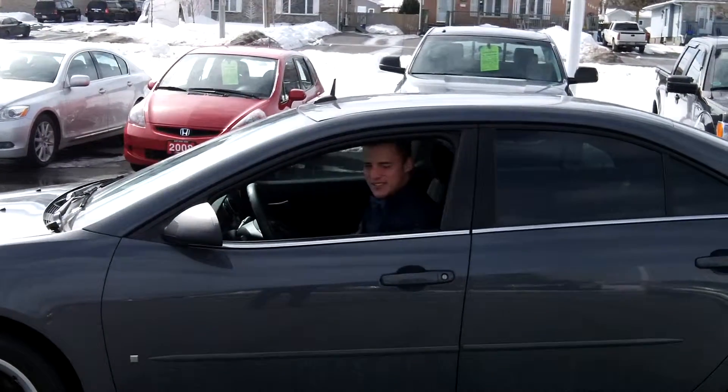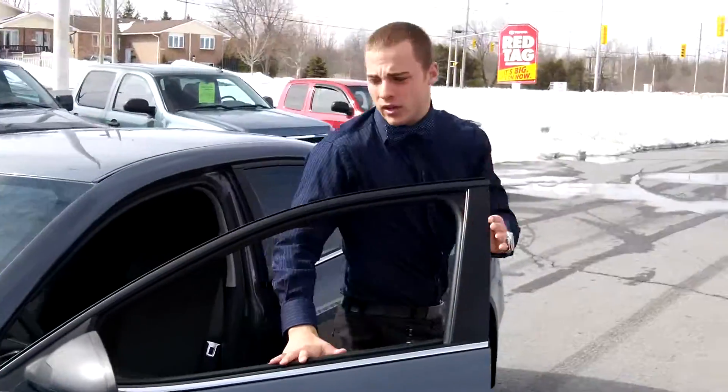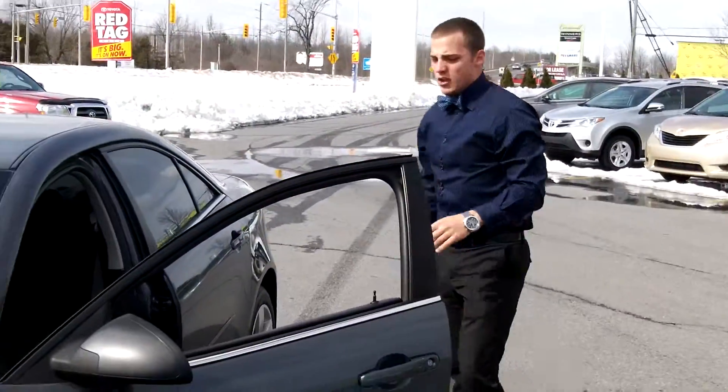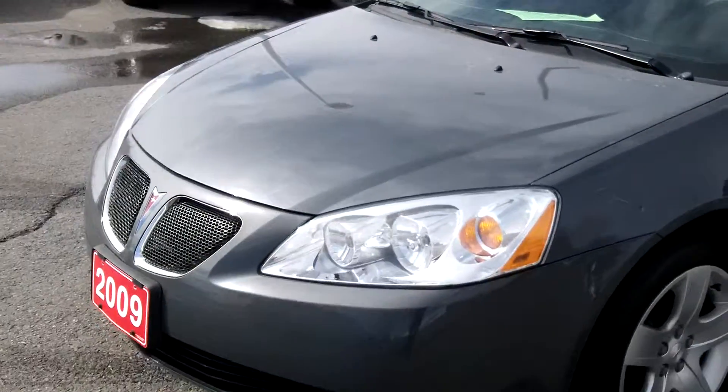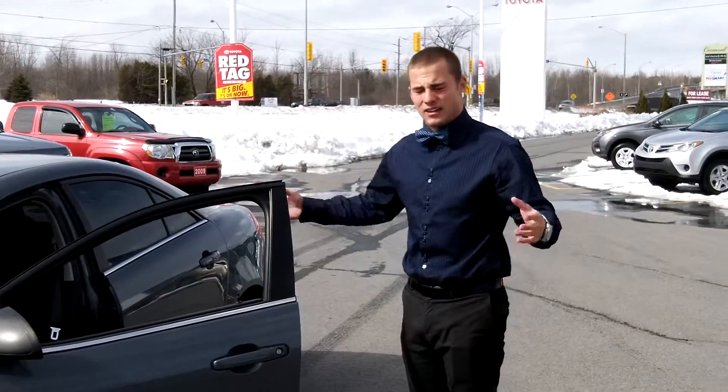Hey, welcome to Cardwell Toyota. Today I got a beautiful Pontiac G6, fully loaded, tinted windows, locally owned, just traded in. Originally priced at $11,900, but now finally reduced to $9,950.